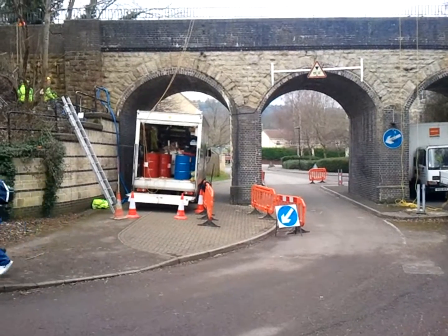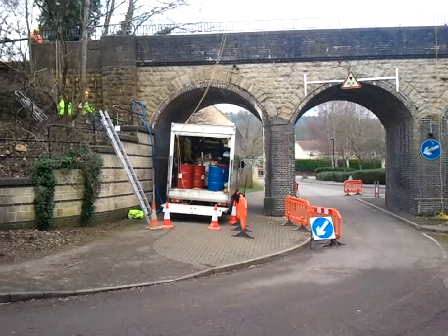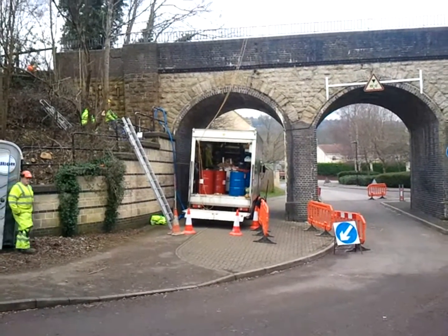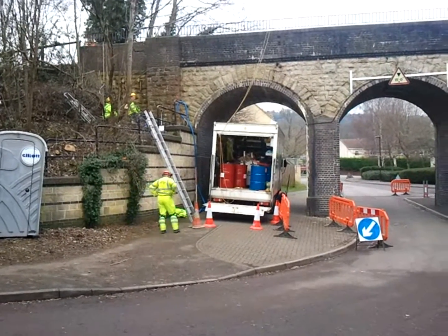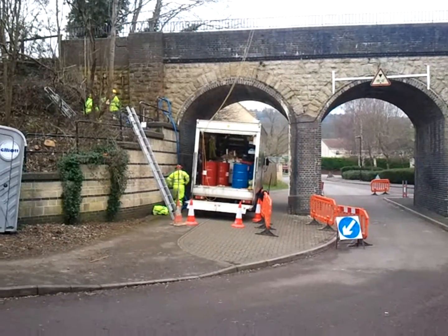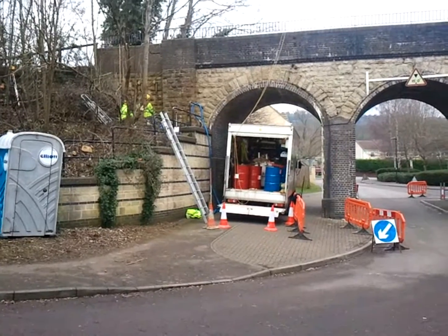Still at the Iscox Drive Bridge, there's some interesting work going on with resin — which you can see in those drums in the van — being injected below the bridge to actually raise it back up, because it has sunk at some point. This maintains the integrity of the bridge, hopefully for many years to come.